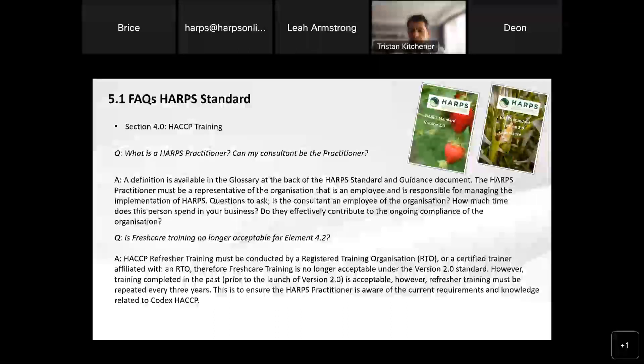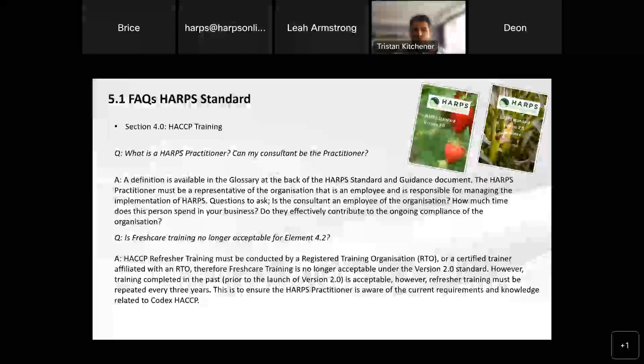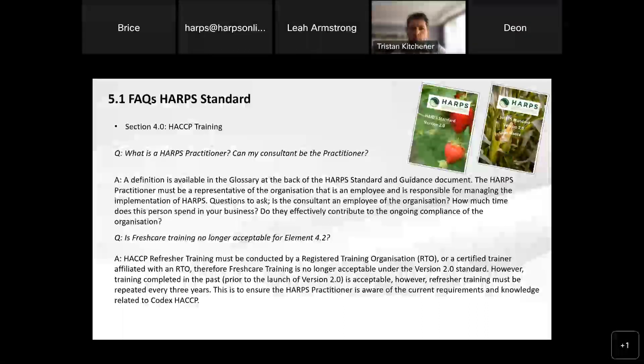If that employee is a consultant, you really need to question how much time they're actually spending in your business. Do they effectively contribute to the ongoing compliance of your organization? The real question about that consultant is: are they considered an employee of your organization? Or do they stop by once or perhaps twice a year to go through your internal audit and that's about it? We would like the knowledge to sit within the business to ensure that everything that's up to date and relevant to HACCP is able to be shared within your own business.